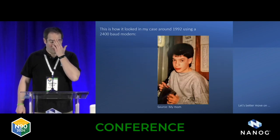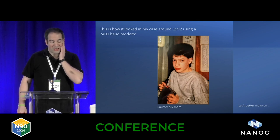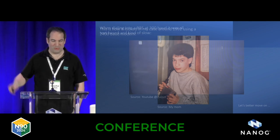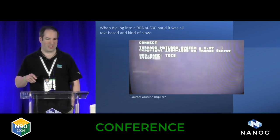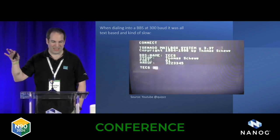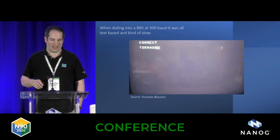This was how it looked in my case in 1992. The picture is courtesy of my mom. When dialing into a BBS at 300 baud, this was all text-based — for the younger ones, this is how it looked: kind of slow, just to get an idea.